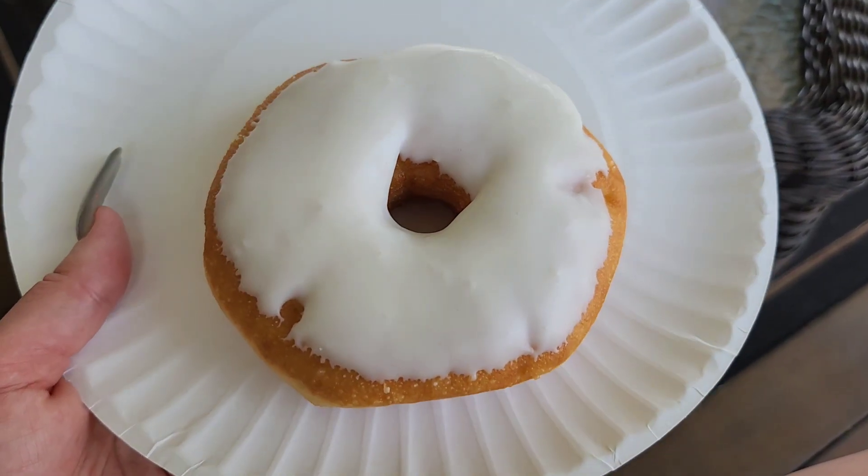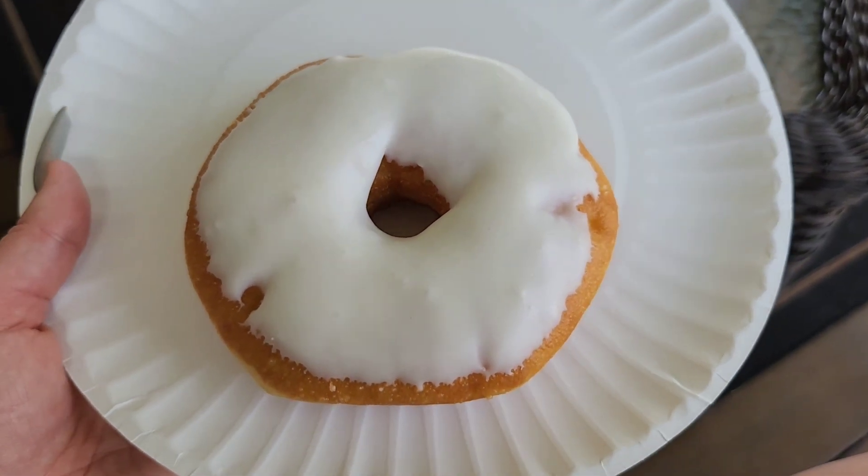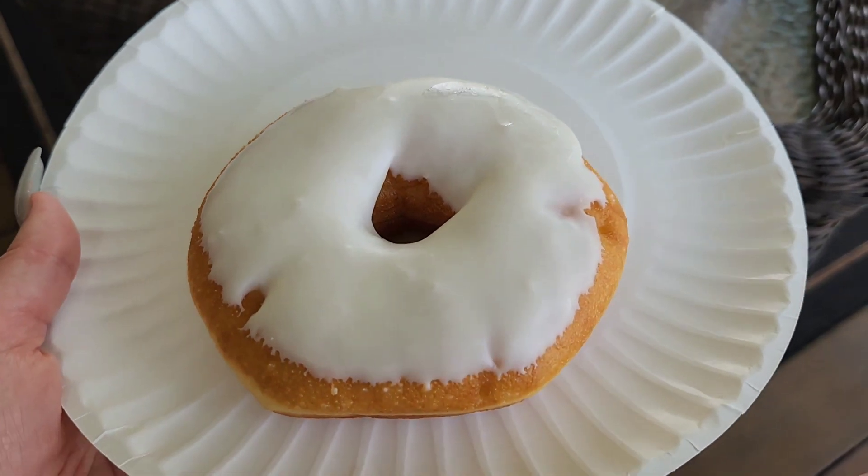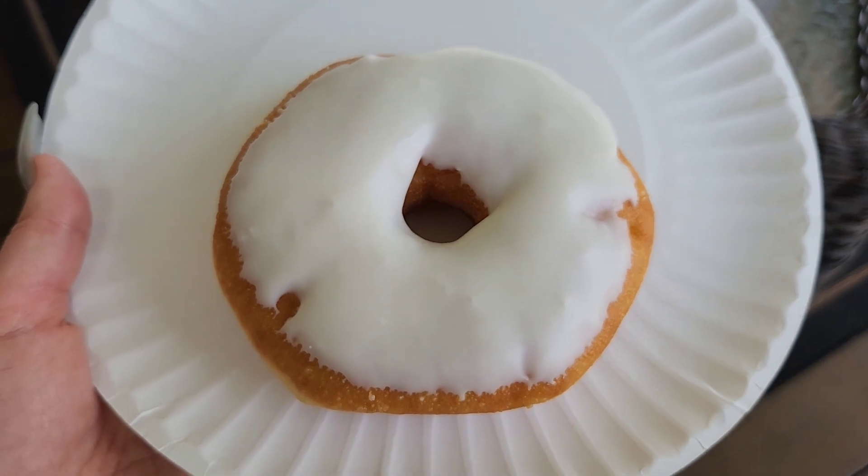For breakfast this morning I am having a donut. You guys know I am not much of a breakfast person, but I absolutely love donuts so I went ahead and got one and I am looking forward to eating it.